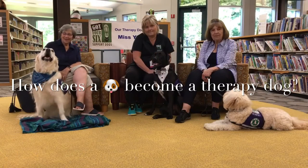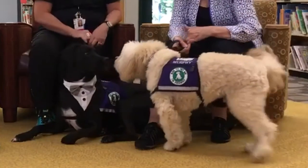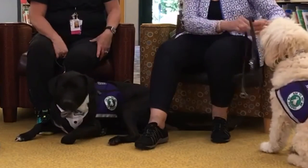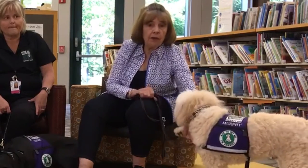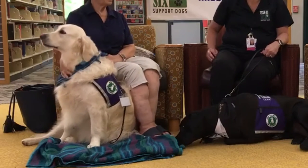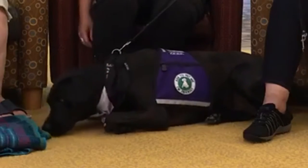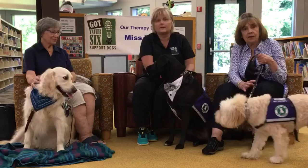How does a dog become a therapy dog? There are many steps. They go through basic training first, and then when they can do basic skills, they go to training with a group — our group is called Got Your Six, and there are other groups in the St. Louis area with similar programs. There's a lot involved, and people are often surprised at the amount of work required, both for the dog and the handler, and how much dedication it takes.